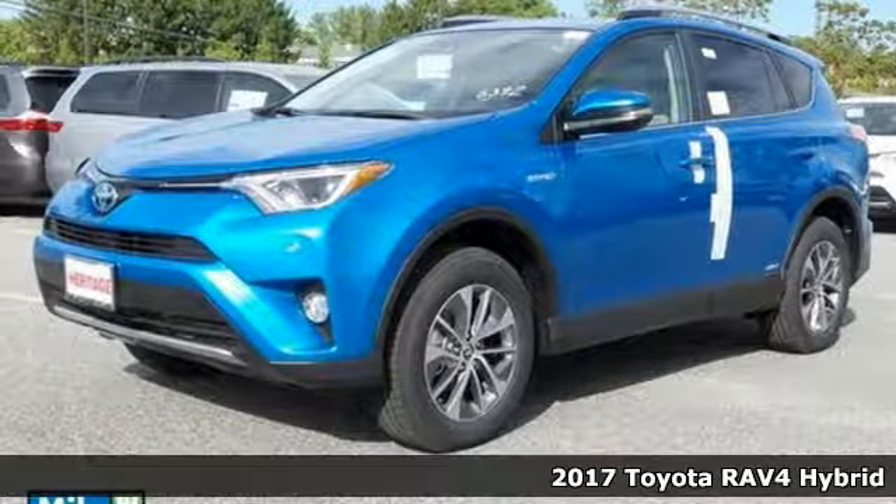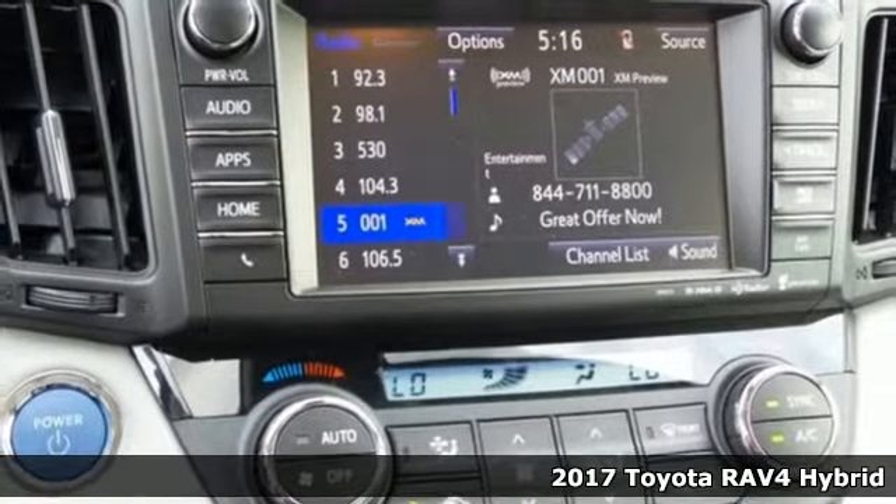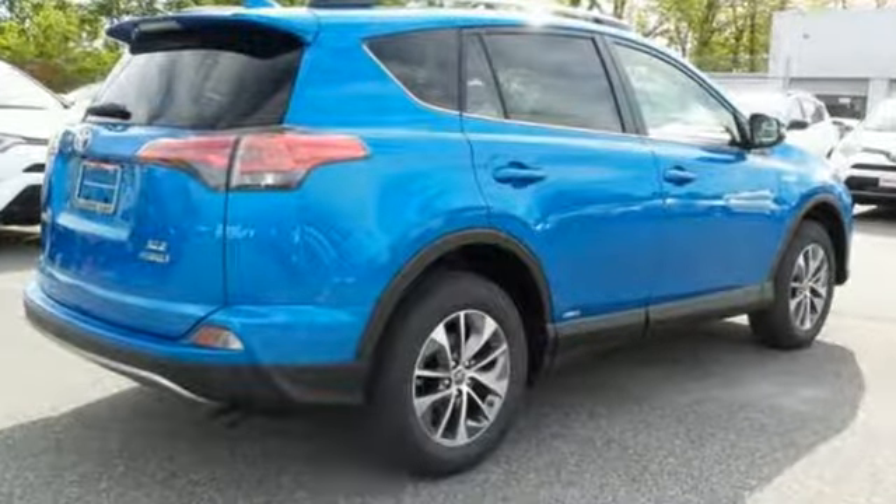It's a 2017 Toyota RAV4 Hybrid. With its athletic build and dynamic performance, this RAV4 is everything you want it to be. With the hybrid engine and electronic on-demand all-wheel drive, it's everything you need it to be, too.